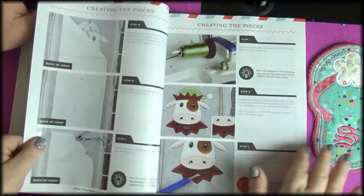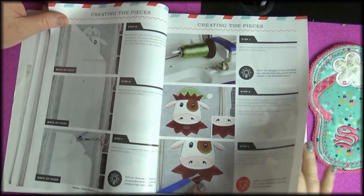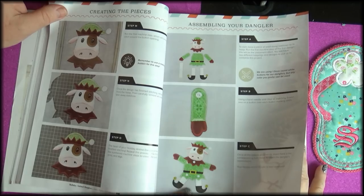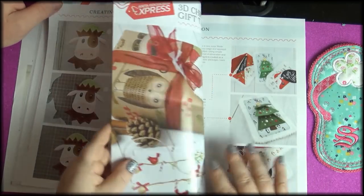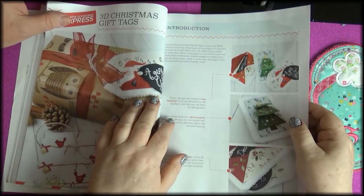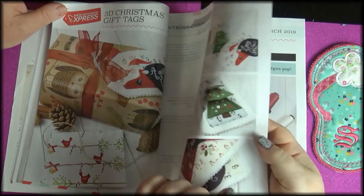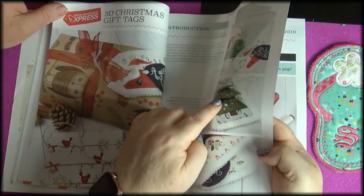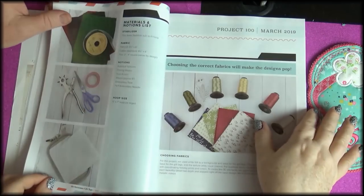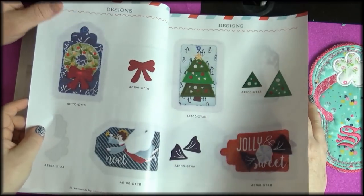Some applique and finishing — they go really in-depth with their instructions. They're well done and easy to follow. Then you put it together and you can move the parts. 3D Christmas gift tags — I looked at it and thought, what is that? Look at the tree: it's in layers! Another great idea and a different technique to try.